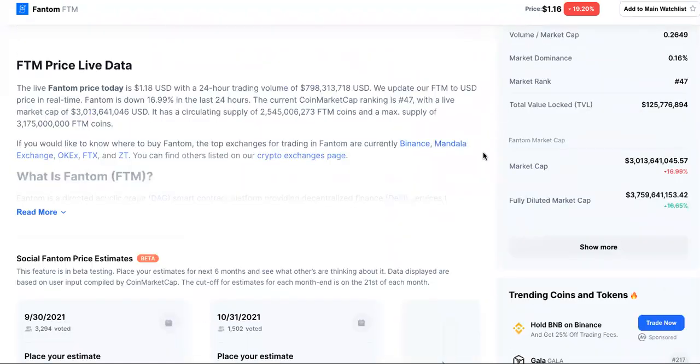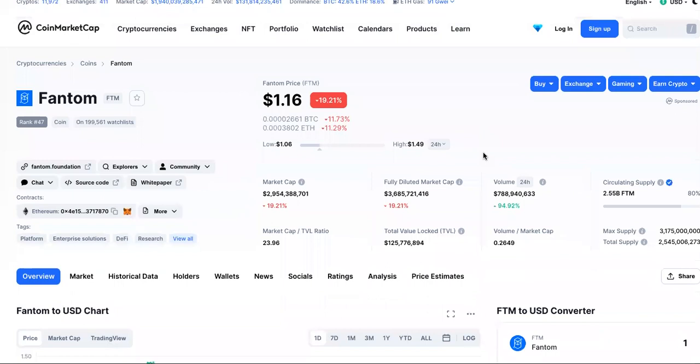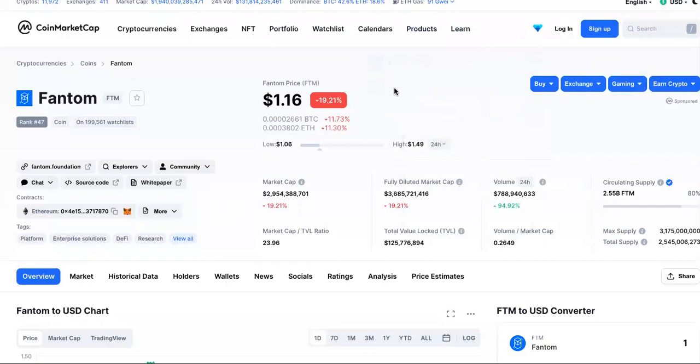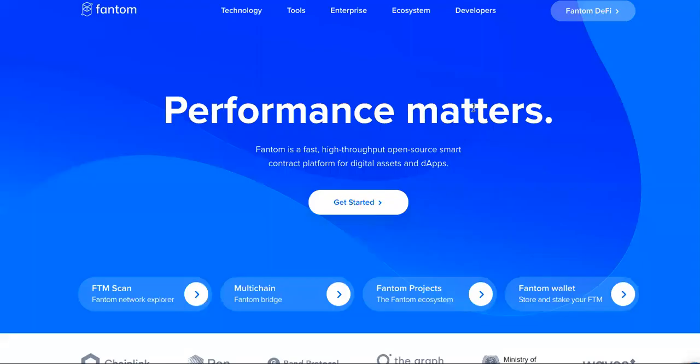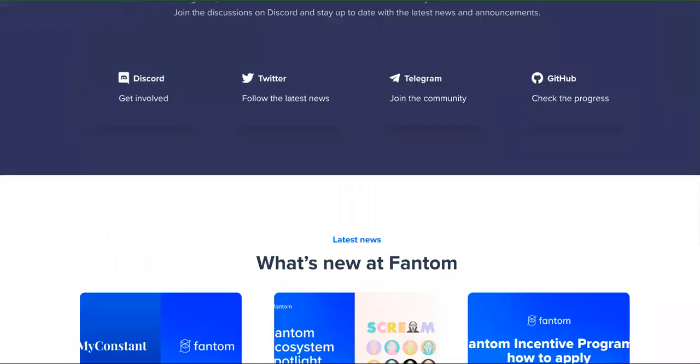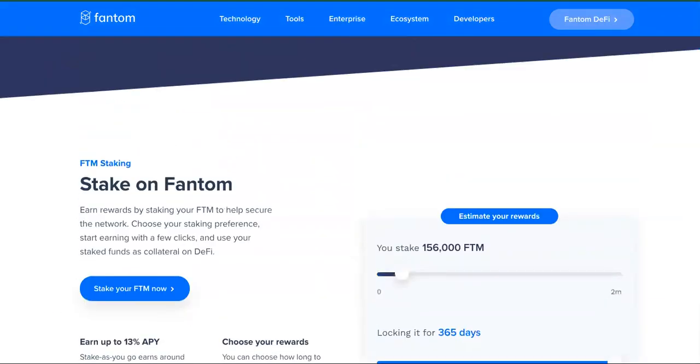Is it a good investment? Should you still get in? By the end of this video you will know the answer. But first, if you're looking to purchase a cryptocurrency, always be on a reputable exchange. The official home page of FTM crypto is phantom.foundation — it is not .org or anything else. Anything other than that will probably be a scam.